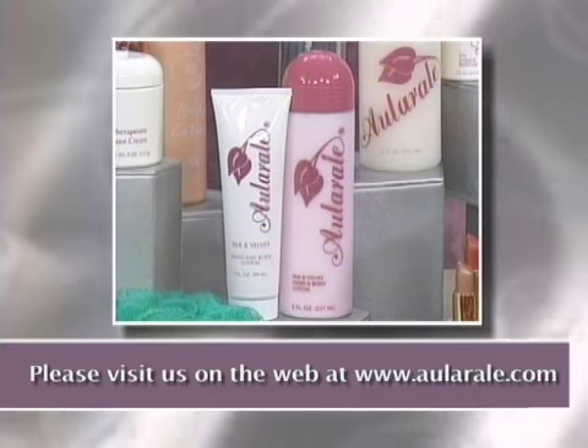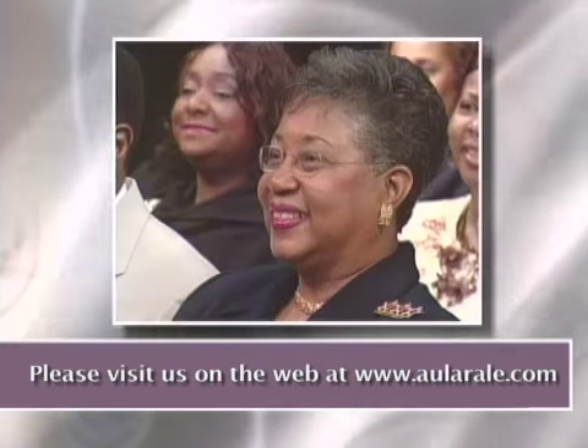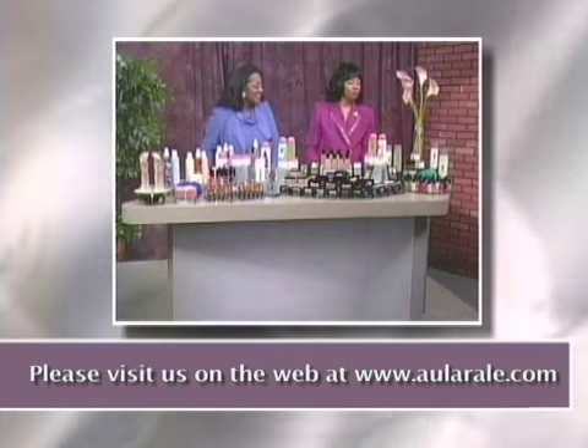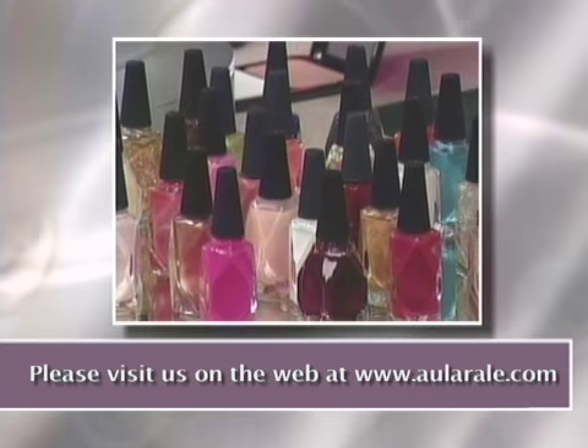And if you have tired, aching feet, we have the therapeutic foot cream. And to continue to complement the collection, we have these beautiful nail polishes.